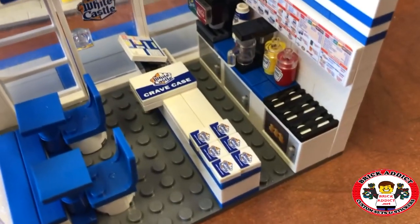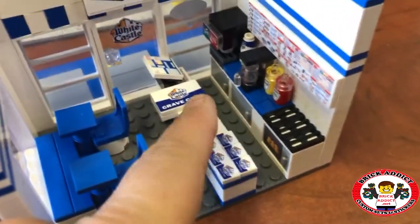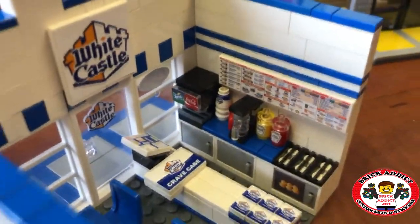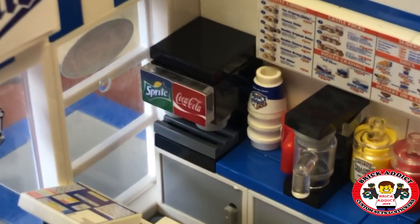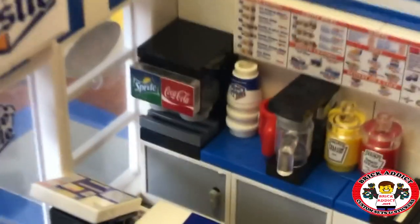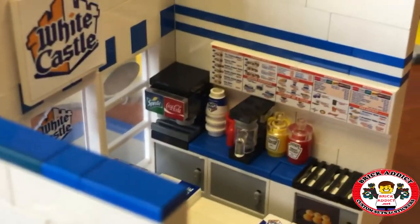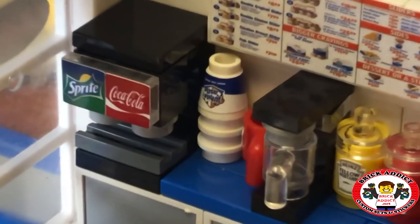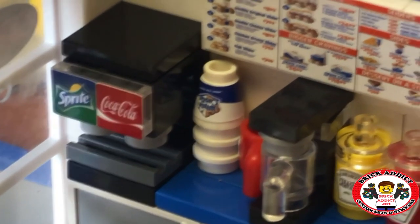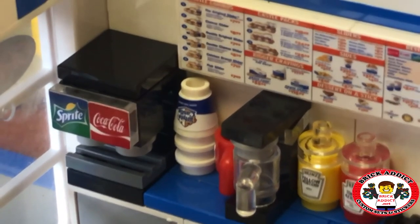The Crave case and the individual burgers right there. Behind us, we've got some pretty cool stuff. We've got a Coca-Cola and Sprite Felton machine. And of course, we've got the cups — that's always got to be super detailed. You've got to have the cups or else you're not going to have anything to put your soda in.